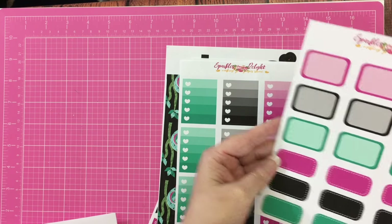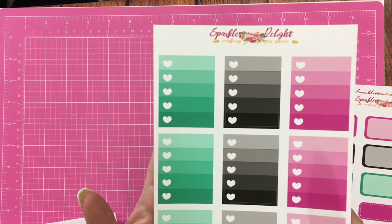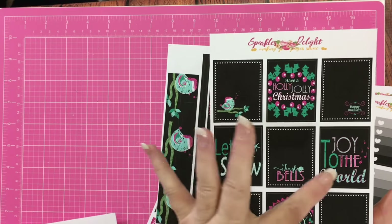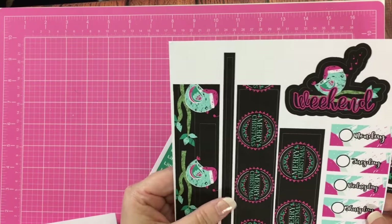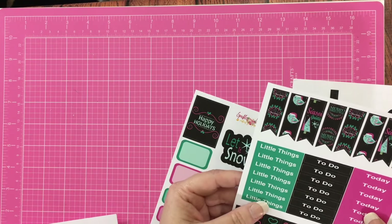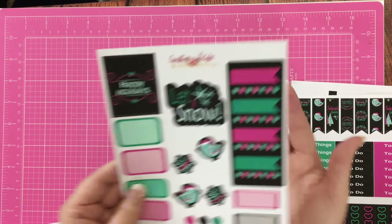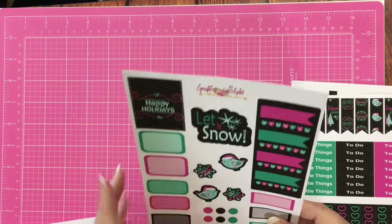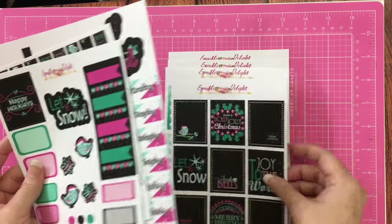Look at that — the half boxes, the quarter boxes, the check-off ombre boxes. Oh, this paper feels so smooth. Oh my gosh! And there's a 'let it snow' — this will be wonderful for January. And then she has date cover-ups, the washi — oh my gosh — some flag banners, some of the headers. Oh my gosh y'all, this is beautiful. And then this page with some habit trackers and some more half boxes and stuff. Is that not a kit or what? It's awesome.